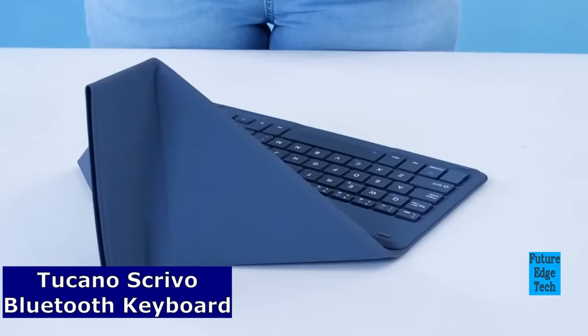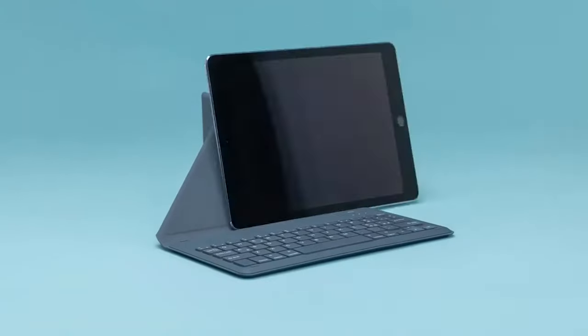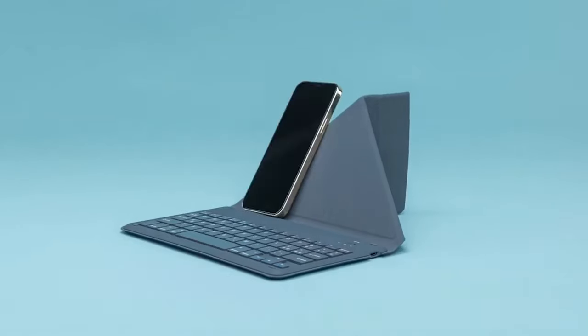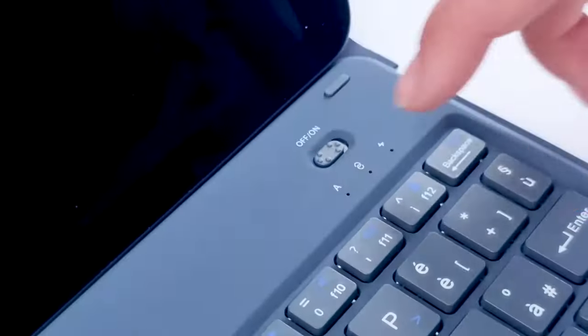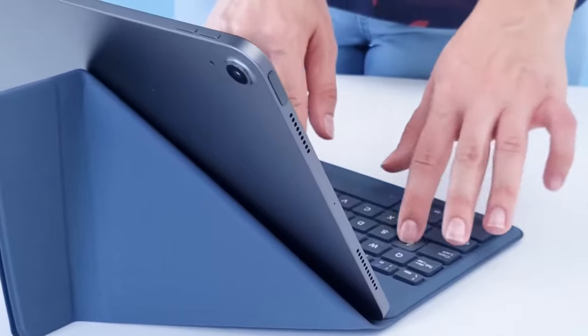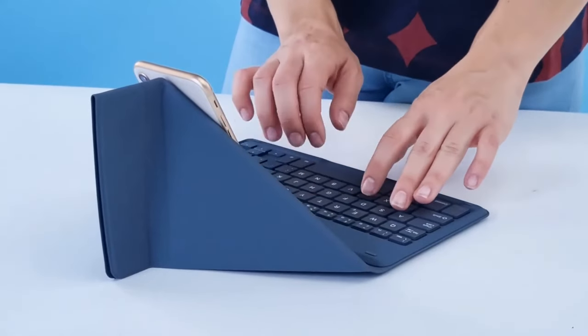Introducing the Tucano Scrivo Bluetooth Keyboard, where style meets functionality and productivity meets convenience. Crafted with precision, the Tucano Scrivo is not just a keyboard, it's a statement. Its slim and ergonomic design seamlessly blends with your workspace, enhancing both style and comfort.